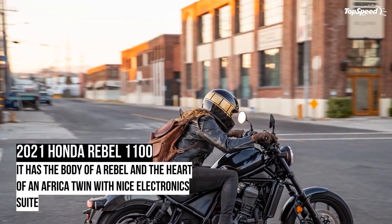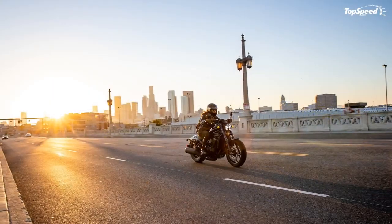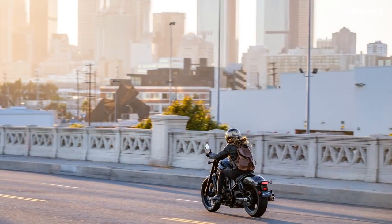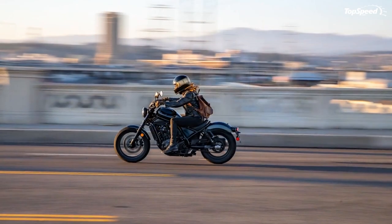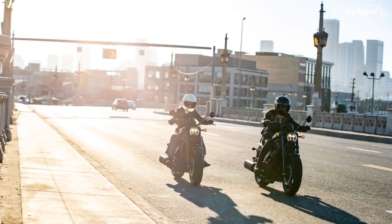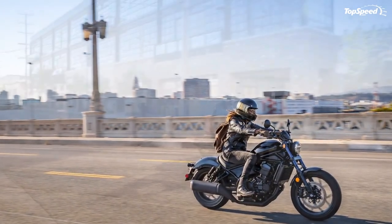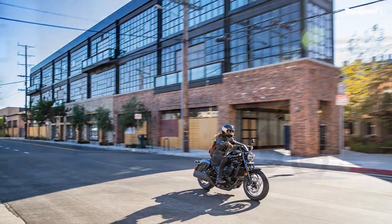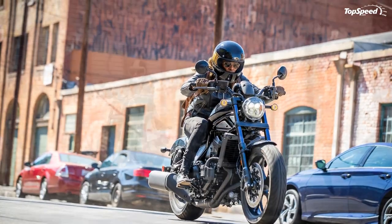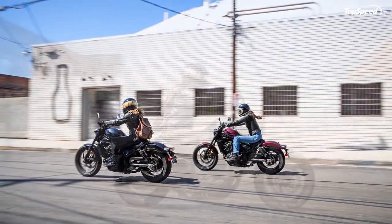The 2021 Honda Rebel 1100 — Honda swings for the fences with its new-for-2021 Rebel 1100, taking its place at the head of the Rebel family. A prime candidate for both entry-level riders and those looking for their first upgrade, the biggest Rebel's engine comes out of the globetrotting Africa Twin. Ride control and safety electronics come off the top shelf, and it comes in a choice between a standard transmission and Honda's DCT gearbox. This new ride rolls for less than ten thousand dollars.